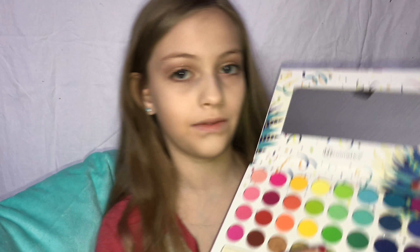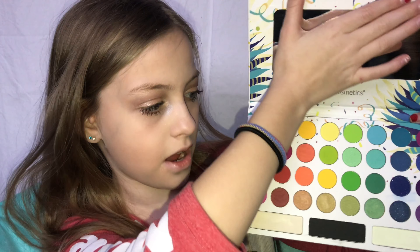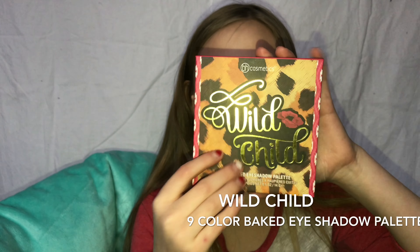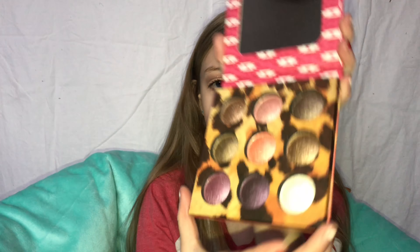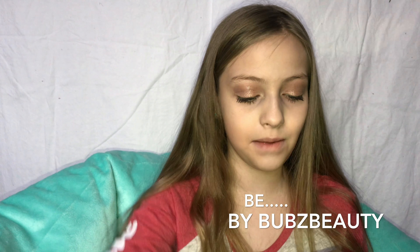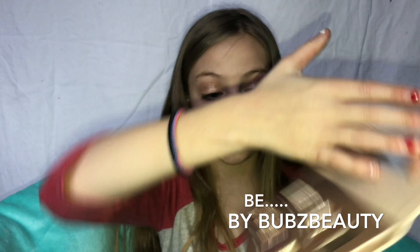My favorite colors are all these blues, and there's also a glitter one in here. Next is just a little eyeshadow palette with nine-color baked eyeshadows. Then this one is very beautiful — I love the lace packaging — and it has a 12-color eyeshadow palette. I used one of these on my eyes today too, so it's really good.